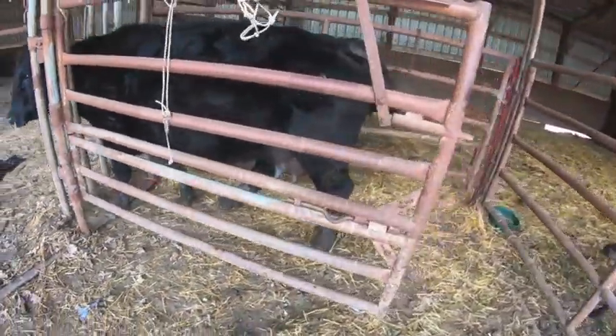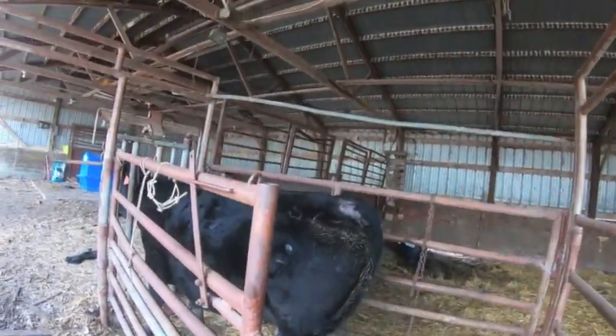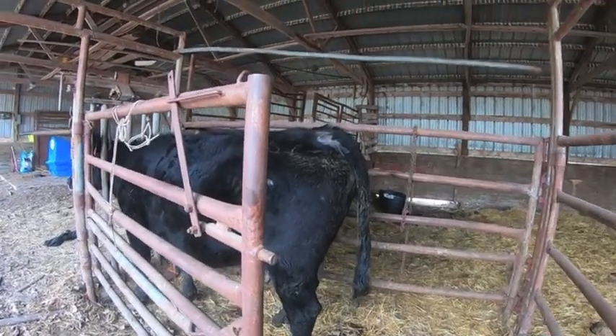She kept trying to claim everybody's calf in the yard, so rather than sitting down and pushing, she's been trying to claim everybody else. We'll see what we got going on.